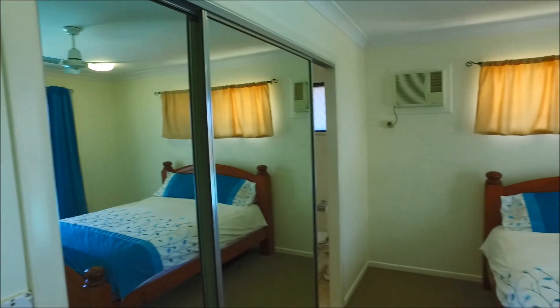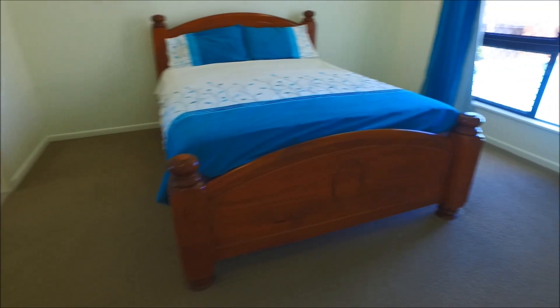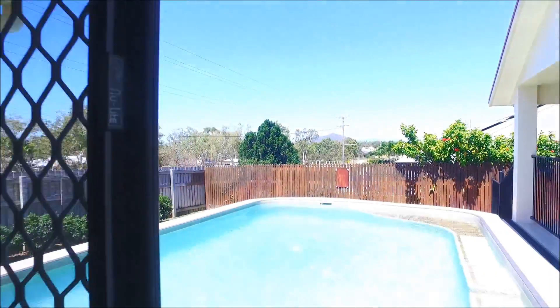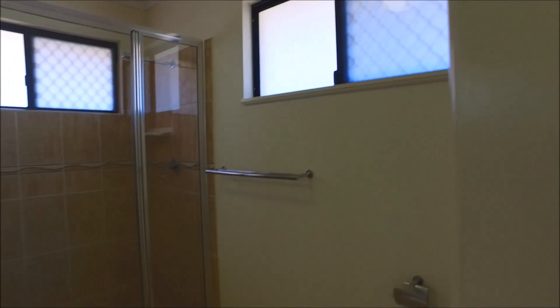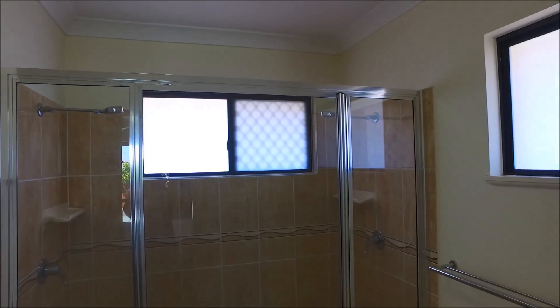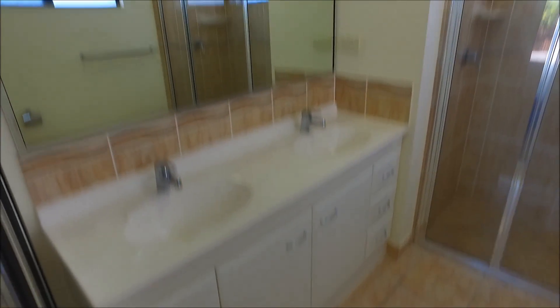Last but not least, the master bedroom is set away from the other bedrooms at the end of the home. Those mirror doors slide across to conceal a walk-in robe as well as the ensuite. Moving towards the windows, there's a really nice view of the in-ground pool. The ensuite has a toilet, nice tiles, a walk-in shower with a shower head on each end — so it's a double shower — plus a double vanity with double basins and a large mirror.